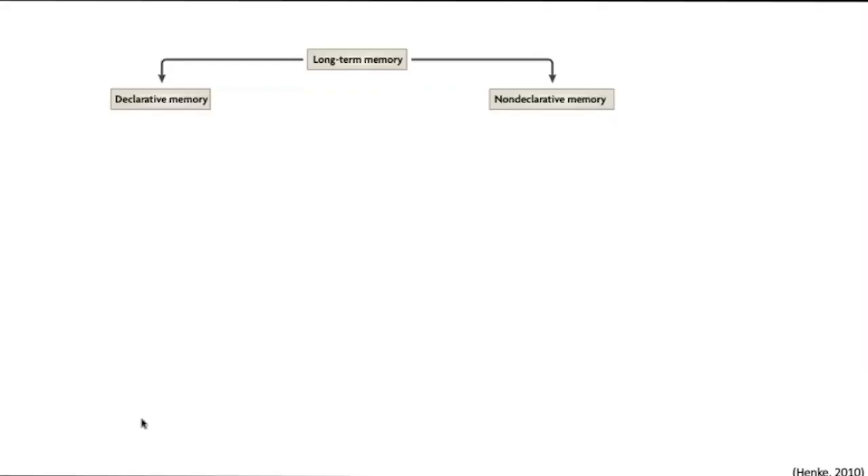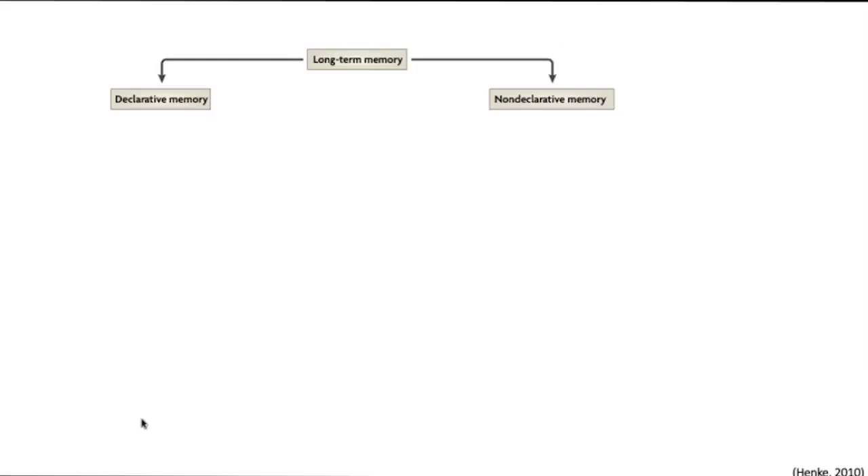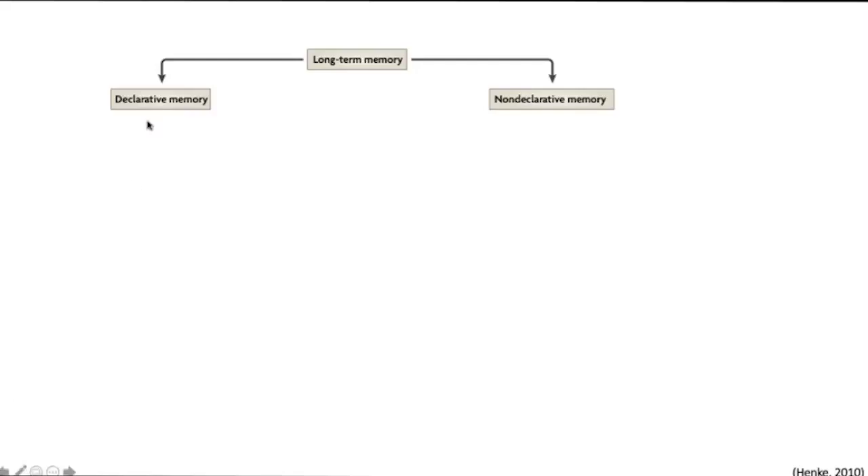When we talk about long-term memory, we can divide it into two major groups: declarative memories and non-declarative memories. Going back to those fries photos, people were explaining declarative memories — Marina was explaining her own experiences, others were discussing experiences in other countries. Any memory that functions with a clear explanation of the type of memory recorded from those images is what we call declarative memory.